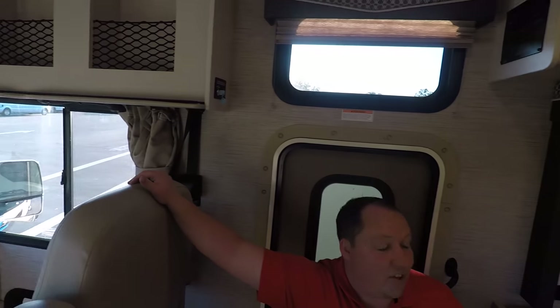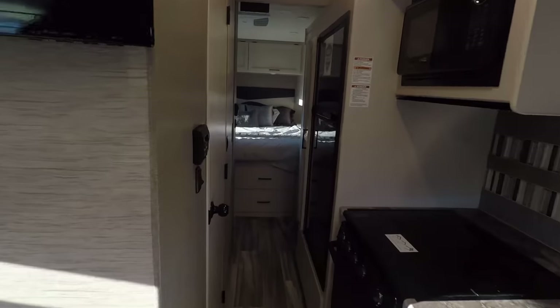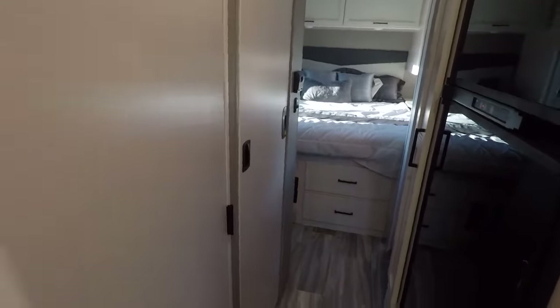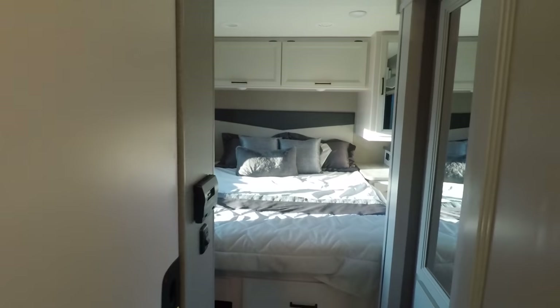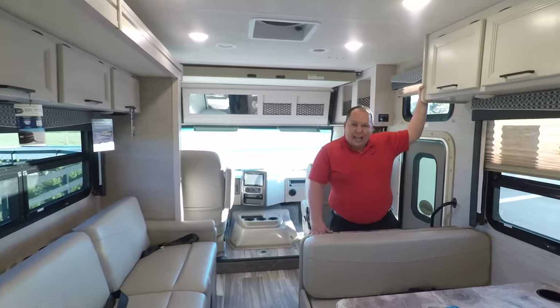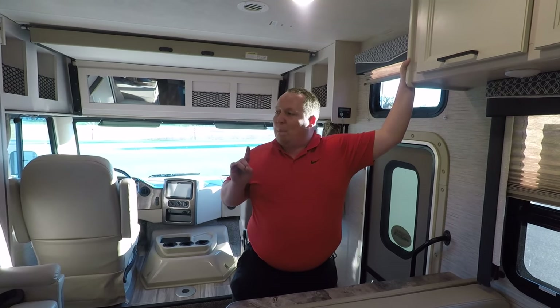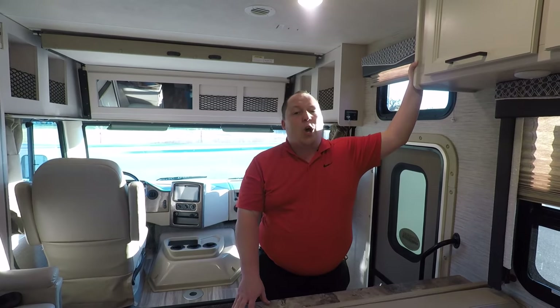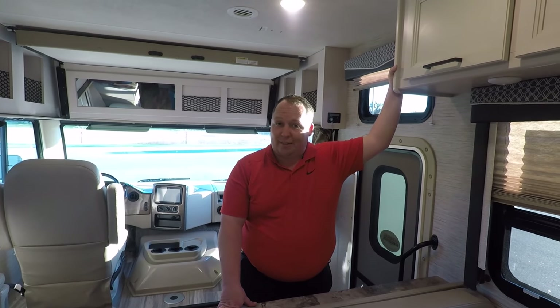Inside the new ACE 30.4, this is what it looks like when the slide-outs are closed and you're driving down the road — and I've got plenty of space to get to the bathroom. Nice bedroom back here. There goes the slides. Now while the slides are coming out, I have a huge favor to ask: if you could leave down in the comments three things you like about this motorhome and three things you don't like. The more people who comment and hit that subscribe button, the more people YouTube will recommend our video to.